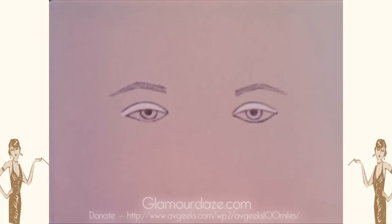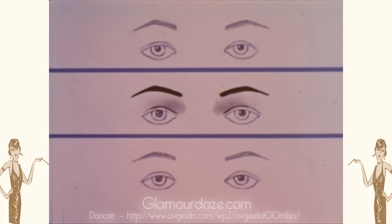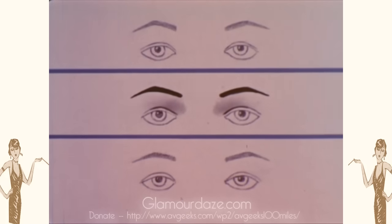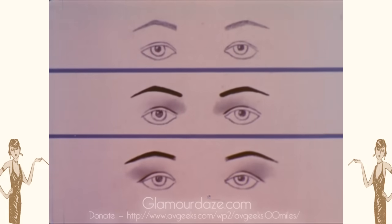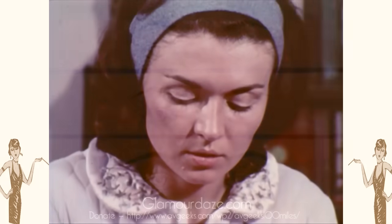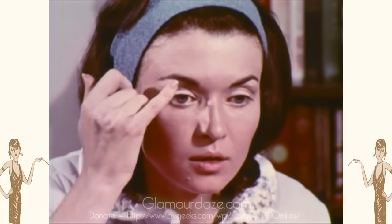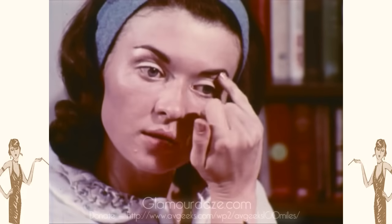For deep-set eyes, a white or very light shade on the lid will make the eyes seem more prominent. The three pairs of eyes are exactly the same distance apart. Eyes can seem closer by concentrating shadow towards the nose and bringing the eyebrows closer together. The illusion of widely spaced eyes is created by placing the shadow and brows outward and far apart. A gleam of pearly white or beige on the bone just beneath the brow emphasizes the bone structure.